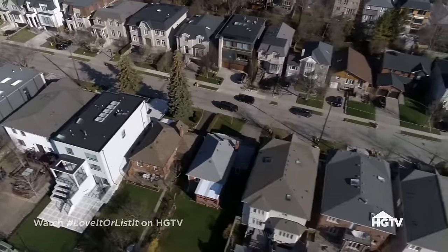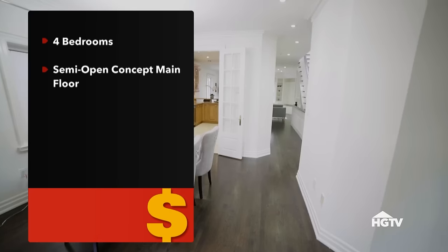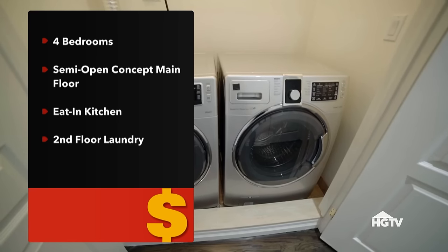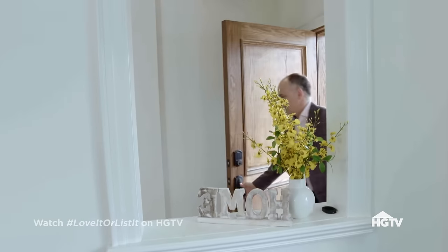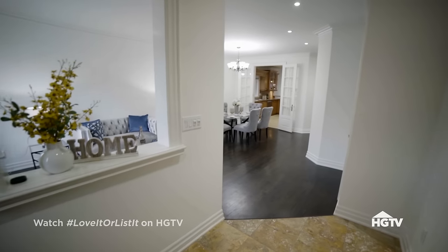We are five minutes from Peter and Sia's house. The house itself has four bedrooms, a semi-open concept main floor, eat-in kitchen, second floor laundry, and a completely finished basement — I don't see what they're not going to like about it. Come on in. Living room and dining room combination right at the front. It feels a little bit smaller than ours, and it's not as open as I would like it, David.